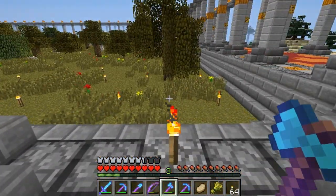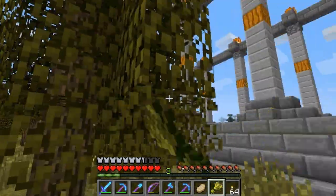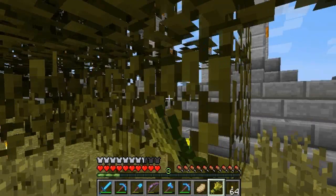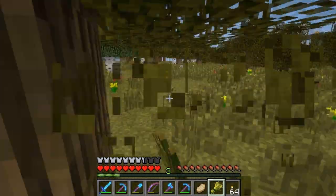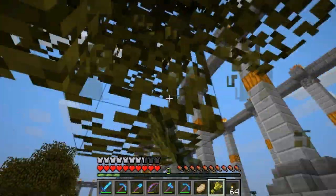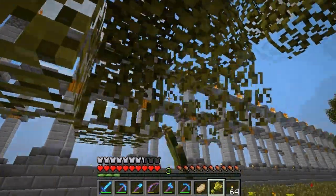That is a weird-looking tree, isn't it? I'm kind of leaning toward a stone house, maybe with wooden accents, and possibly red and orange accents of some sort as well. But I don't have any concrete decisions.